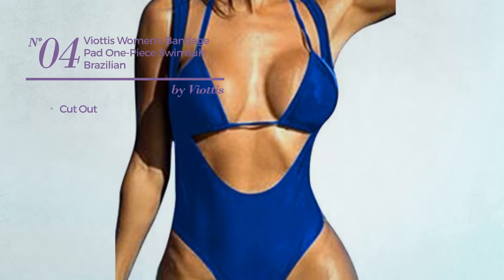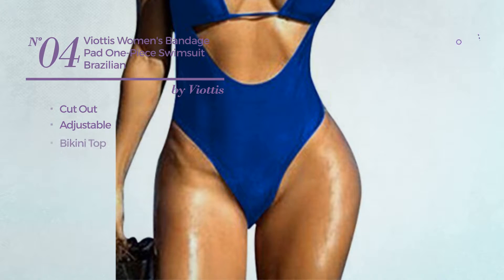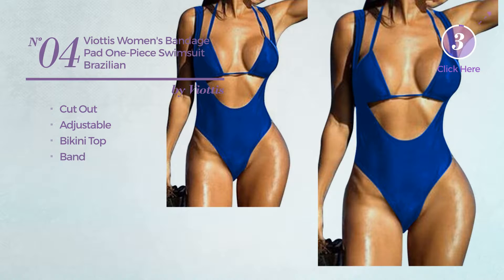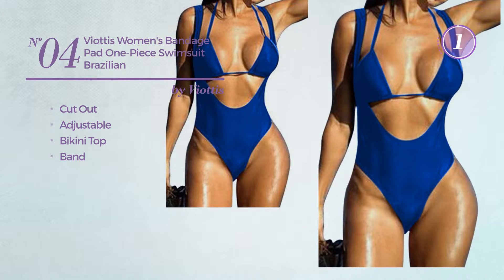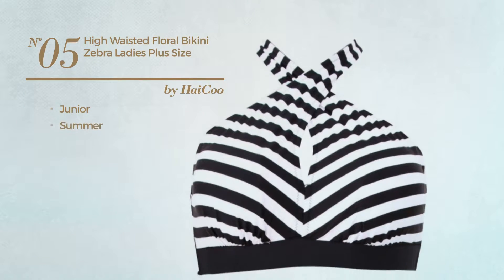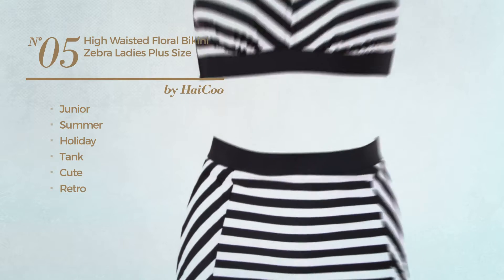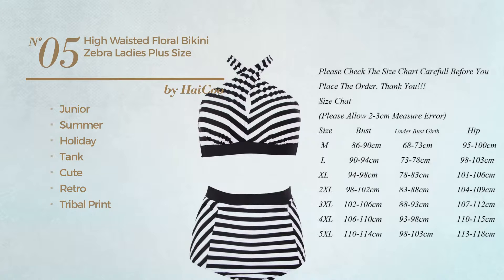Number four: a cutout swimsuit produced with adjustable material. This swimsuit includes a bikini top and band, available in eight colors. Number five: a junior summer holiday tank bikini featuring a cute retro-inspired style with tribal print, produced with nylon. This bikini includes a crop top, spaghetti strap, high waist, and crop top. Available in three other colors.